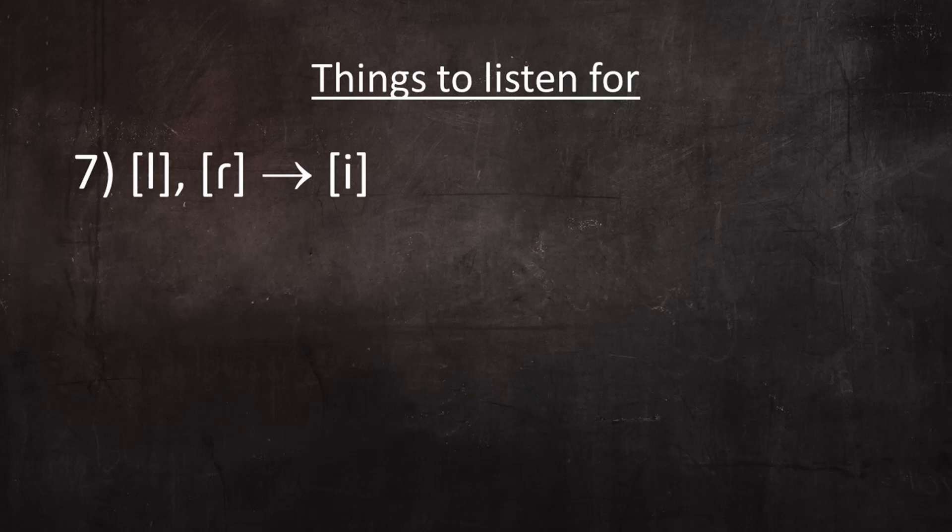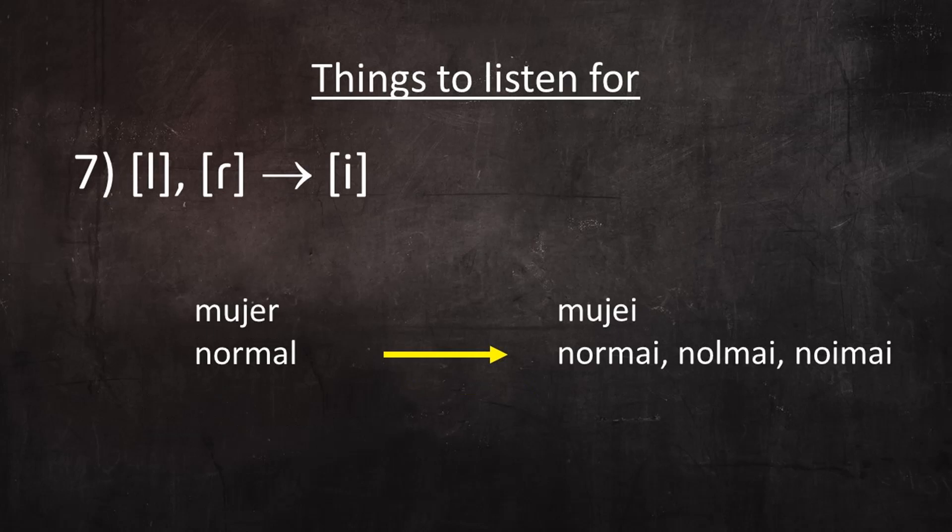One feature of Northern Dominican Spanish I was hoping Hanley would pronounce for us is the manifestation of L and R as the vowel E. This feature, that Dominicans refer to as hablar con la I, is much more prominent in Santiago, where words like mujer can be heard pronounced as mujer, and normal can be heard pronounced as normay, nolmay, and even noymay. Hanley doesn't seem to do this much, but there was one instance where he pronounced the word verde as beide.